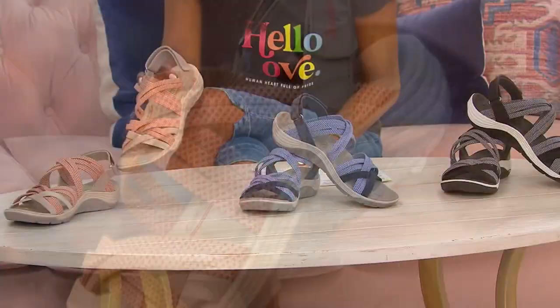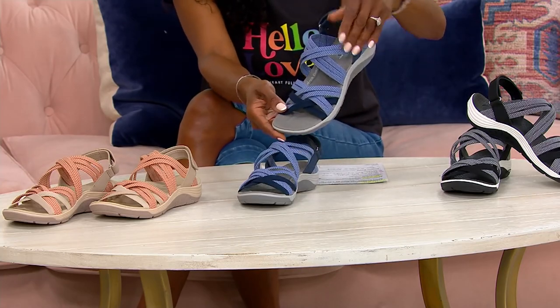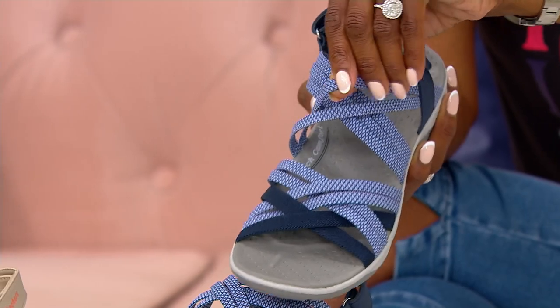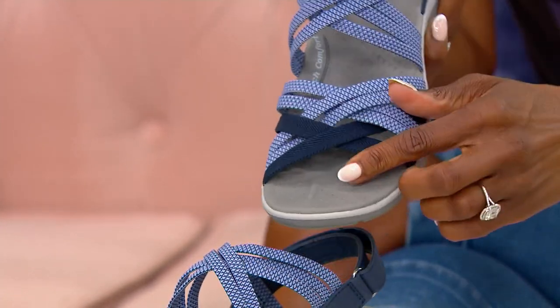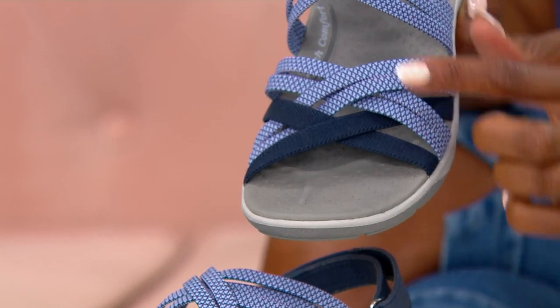We also have these in navy — take a look at navy. Talk about unexpected. The straps are actually like individual pieces of goring. These are ultra stretchy. You're getting the solid navy alongside the texture and the print.